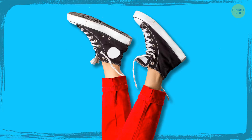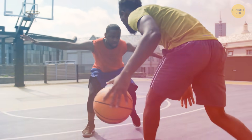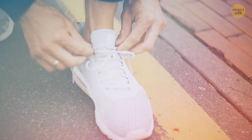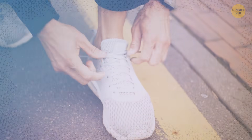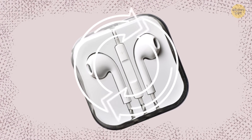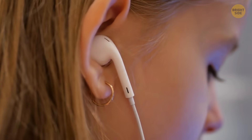The side holes in sneakers are for laces. Since sneakers were originally invented for basketball players, this design allowed them to accommodate any player's foot — they just needed to lace their sneakers in the most comfortable way for them. The holes in the bottoms of your earphones allow air to circulate up and through the speakers, which helps to increase low frequencies, making the bass sound deeper and the overall sound quality much better.